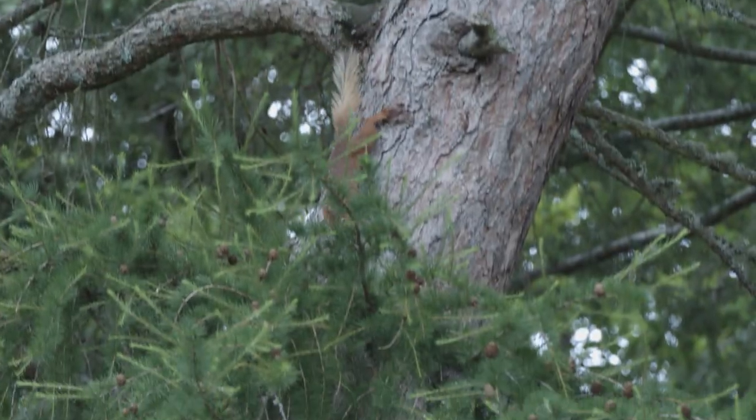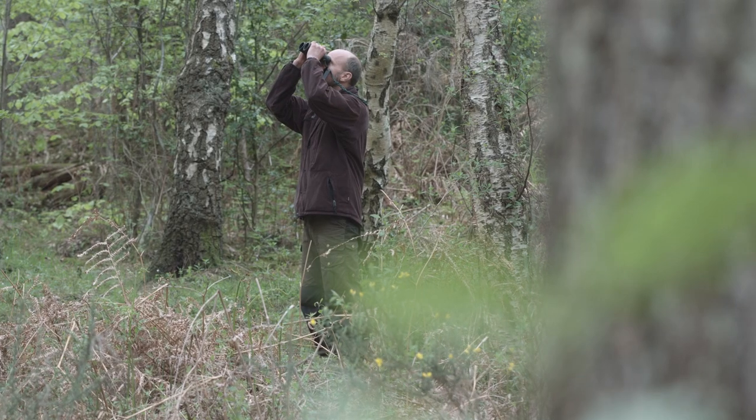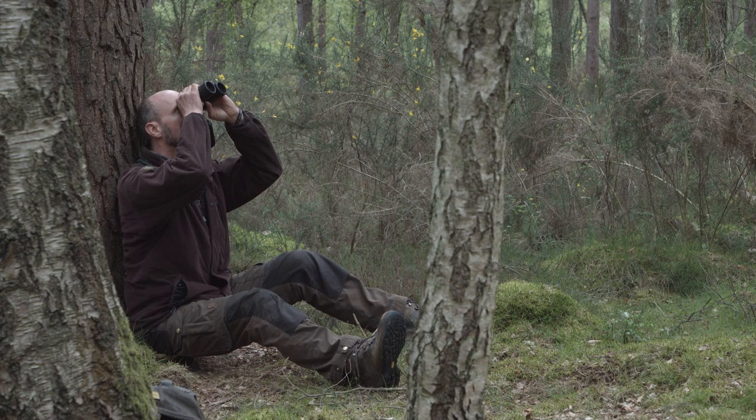Red squirrels are most active early in the morning, so this is the best time to see them. They don't like wet or windy weather, so you've got a better chance of seeing them if it's calm and dry.